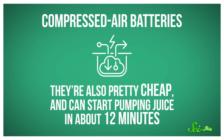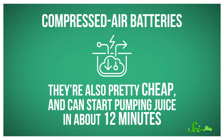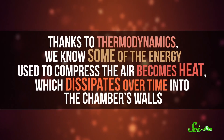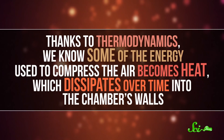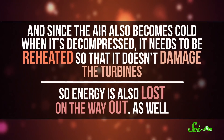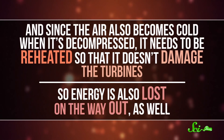They're also pretty cheap, and can start pumping juice in about 12 minutes, which is less than half the response time of conventional fossil fuel turbines. Plus, they can store the energy for over a year. But there are some drawbacks. Thanks to our friend thermodynamics, we know some of the energy used to compress the air becomes heat, which dissipates over time into the chamber's walls. And since the air also becomes cold when it's decompressed, it needs to be reheated so that it doesn't damage the turbines, so energy is also lost on the way out as well.